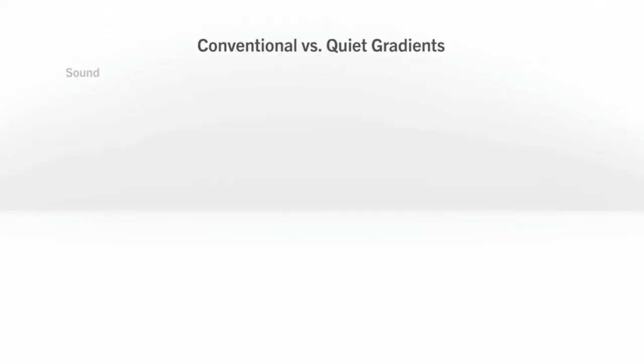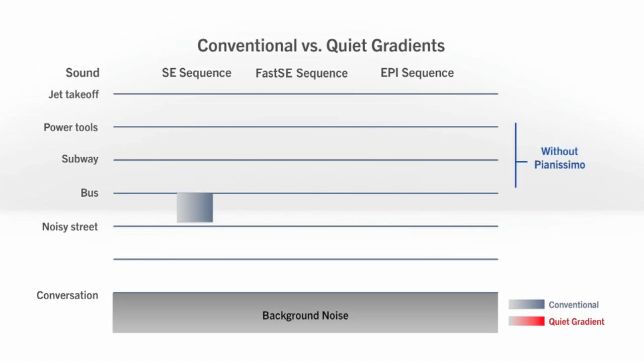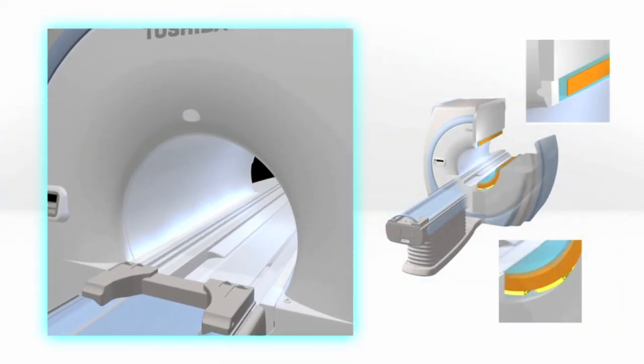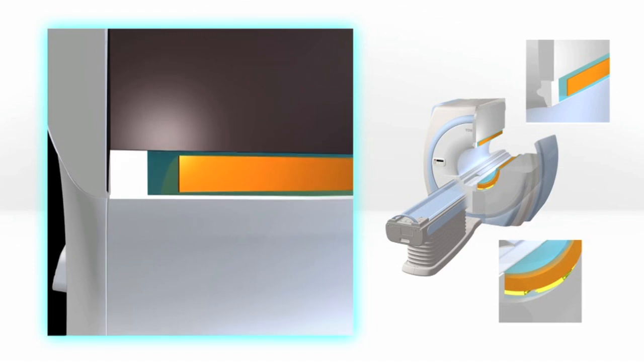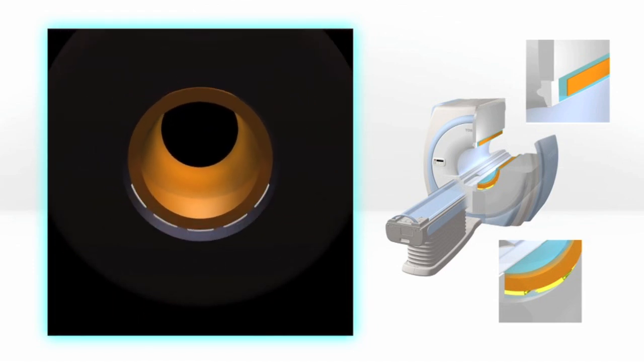Although MR scanners can produce impressive diagnostic images, 3T scanners can be extremely loud. This disruptive environment can often lead to uncomfortable exams, complications, and delays. Toshiba's exclusive Pianissimo technology reduces exam noise by up to 90%, making the Vantage Titan 3T the quietest MR in the industry.